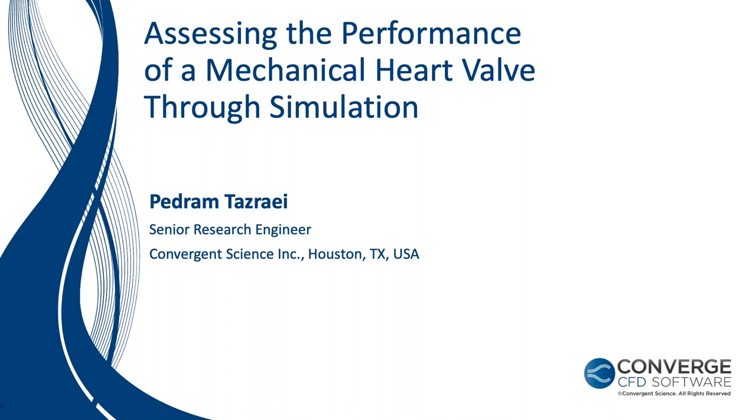Convergent Science is a rapidly growing computational fluid dynamics software company. Our flagship product, Converge, is an industry-leading CFD solver used around the globe. Converge features truly autonomous meshing, which eliminates all user meshing time and helps provide fast, accurate results for our clients.